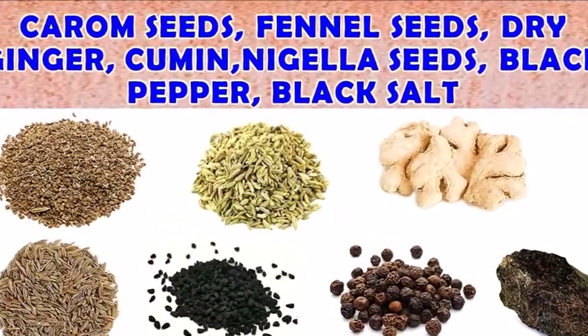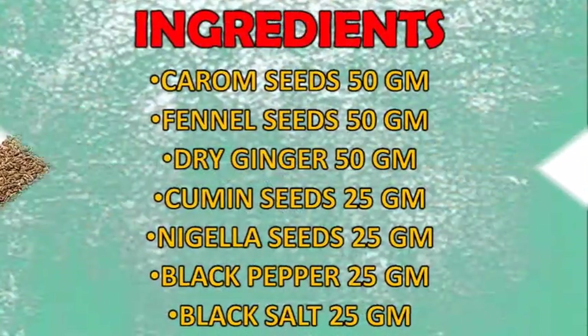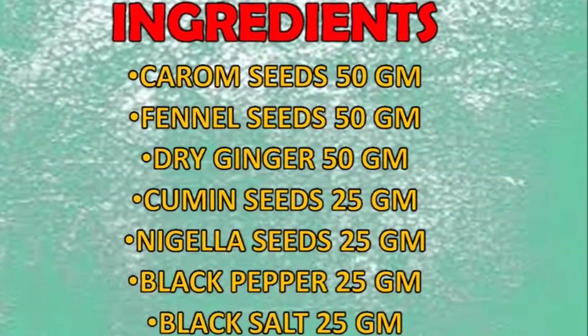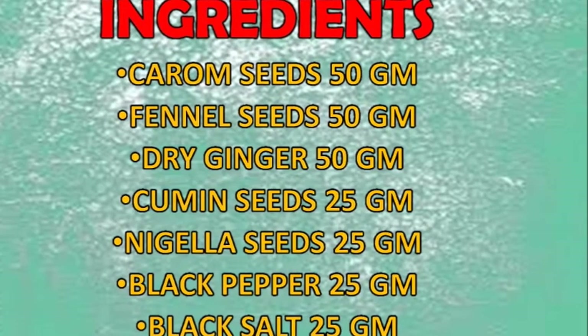Carom seeds 50 grams, fennel seeds 50 grams, dry ginger 50 grams, cumin seeds 25 grams, nigella seeds 25 grams.